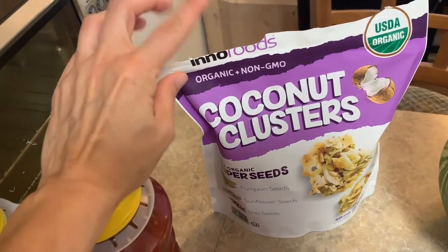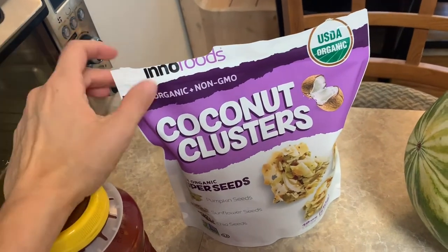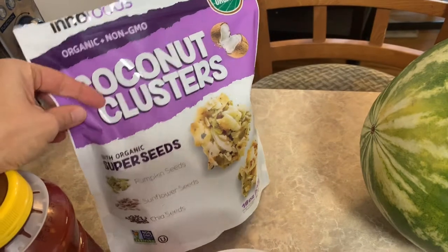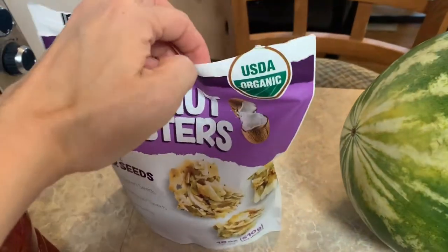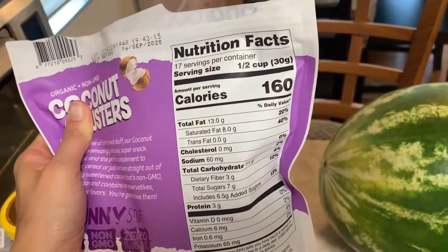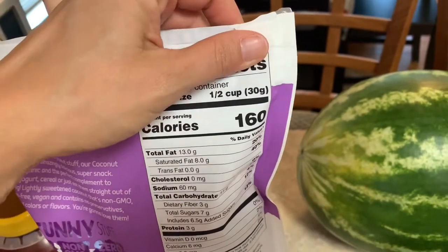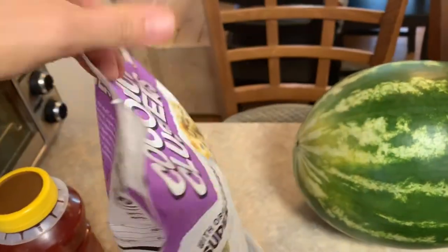These are so good — I opened them on my way back because I still had about an hour drive after I left Costco and I was hungry. These are coconut clusters; they're organic, non-GMO, and have super seeds — pumpkin seeds, sunflower seeds, and chia seeds. They're better than candy, they're sweet, and they have healthy fats. It's 160 calories for half a cup, or 30 grams if you like to weigh your food — but you're getting a lot of good stuff from all those seeds.